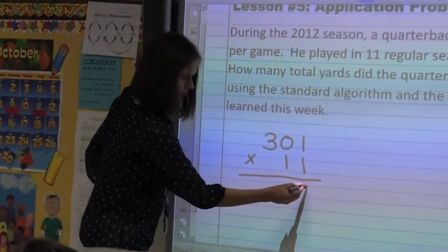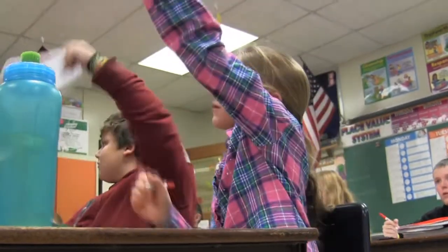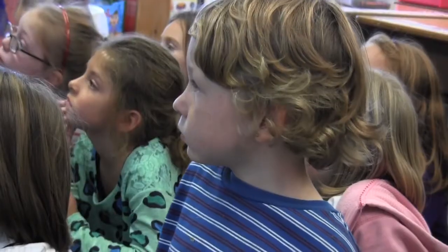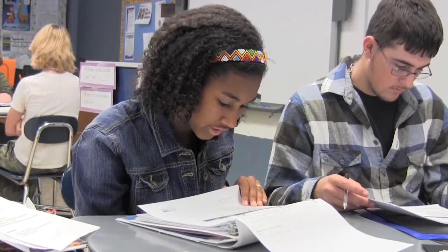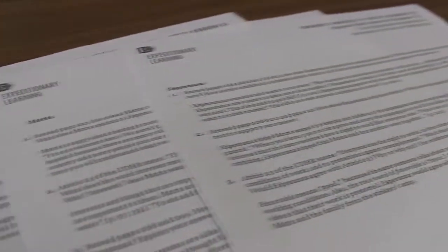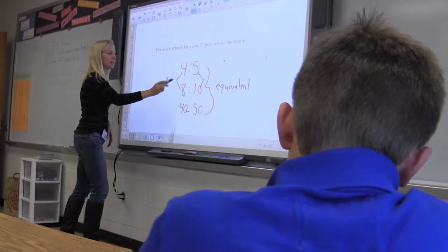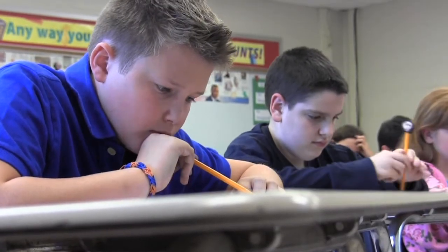As the Common Core state standards are implemented in school districts nationwide, naturally there are a lot of questions about what the standards are and how they will affect students, your children. The Common Core establishes a single set of educational standards for kindergarten through 12th grade in English language arts and math. Now there are a lot of resources out there that explain the Common Core in great detail, but we wanted to take the opportunity to show you exactly how the curriculum is being applied in classrooms throughout Broadalbin and Perth.